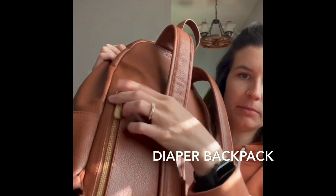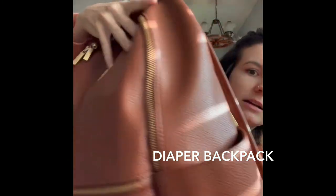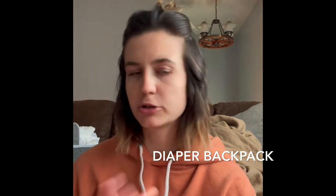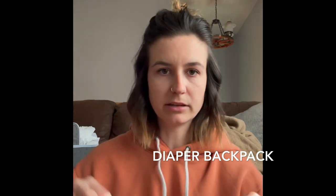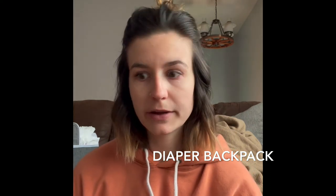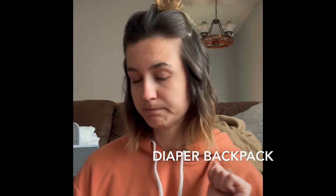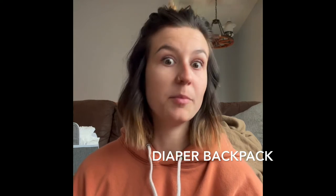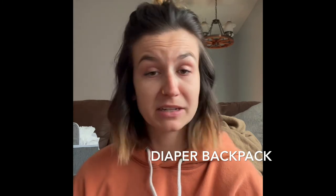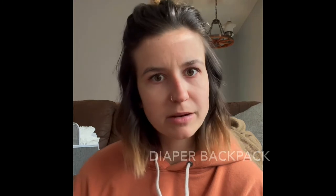It has a back pocket, two side pockets, a front pocket, the big unzip, comes with the diaper changing pad, and then there's an insulated pocket. So it covers all the stuff that I needed. A diaper backpack — I felt like that was the way to go, and I'm a hundred percent confident in my decision now.